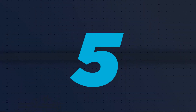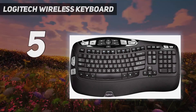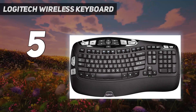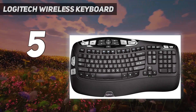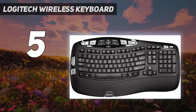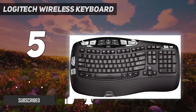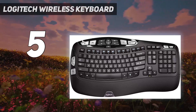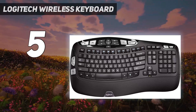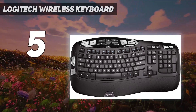Starting at number 5: the Logitech Wireless Keyboard. The Logitech Wave Keys is aggressively priced, but it may not be within budget reach of every user looking for an ergonomic keyboard option. To that end, Logitech has kept its oldest ergonomic keyboard on the market at a bargain basement price. The K350 has been kicking around since the early 2000s, but this elder keyboard has still got it.